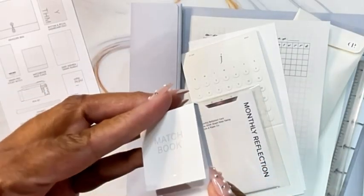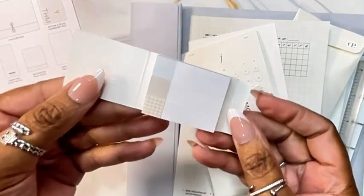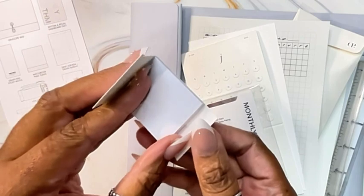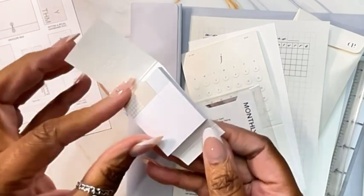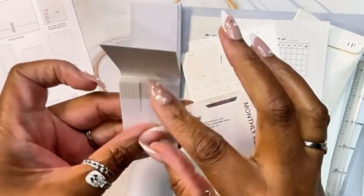This is the Matchbook Page Flex. I did see this on YouTube during a happy hour. It's very compact and the colors are neutral — I really like this. It's really cute and perfect, especially perfect for on-the-go.